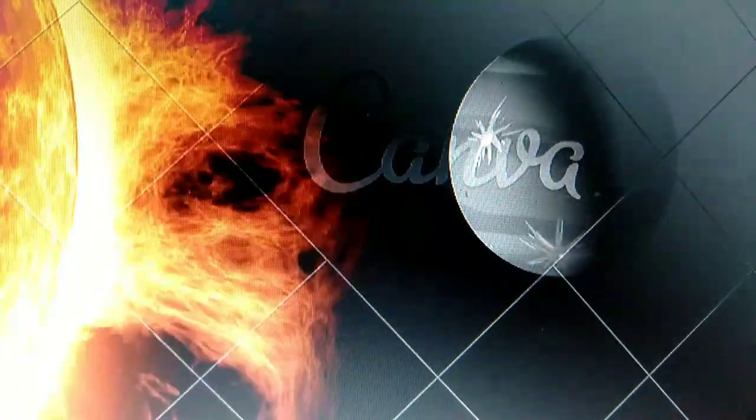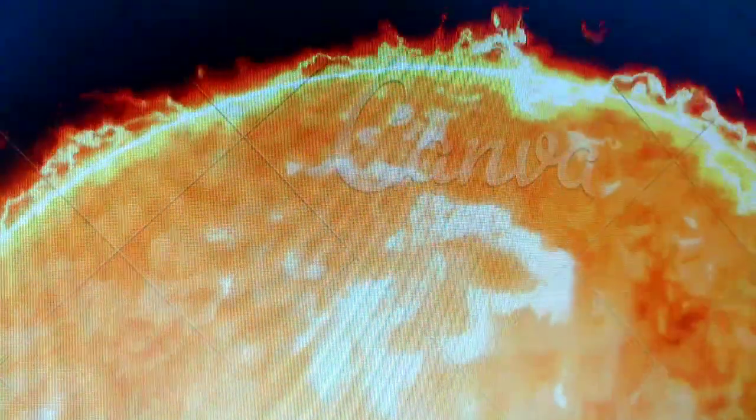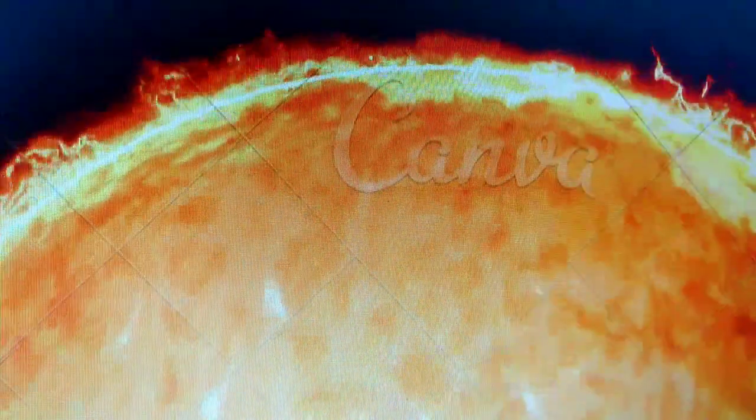Next up is Venus, our sister planet. It is the hottest planet in our solar system due to a thick blanket of clouds that trap heat. And did you know that those clouds are made of sulfuric acid?